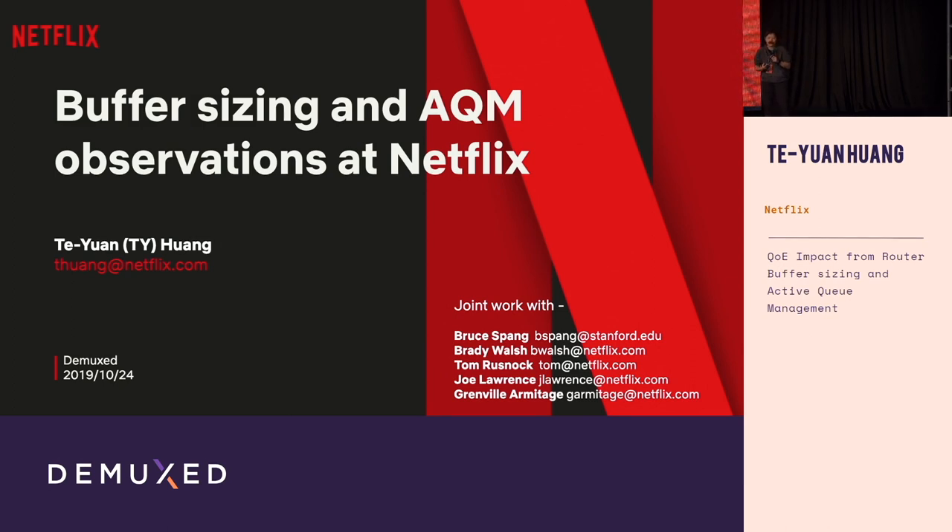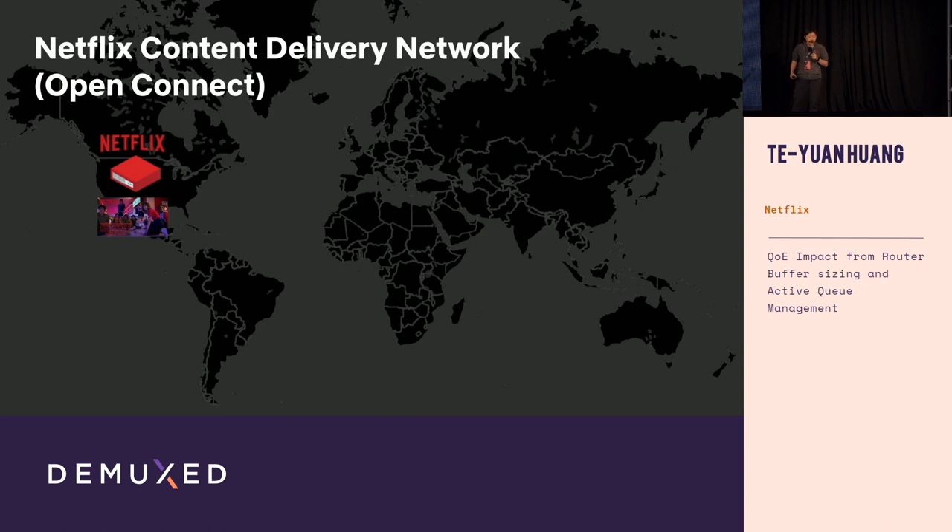I certainly did not think about that before this project, which is why I'm excited to share some of our observations at Netflix. My name is Ty. When I'm not busy having bike accidents, I work on the adaptive streaming engine at Netflix. My team and I are also responsible for playback quality at Netflix. This is joint work with people at Netflix as well as Stanford University.